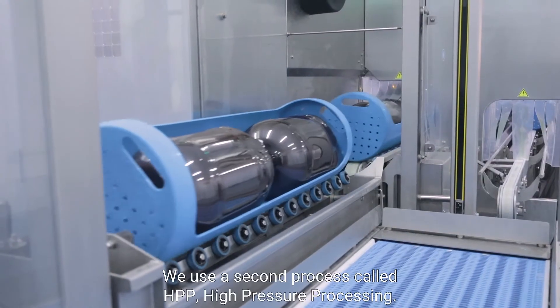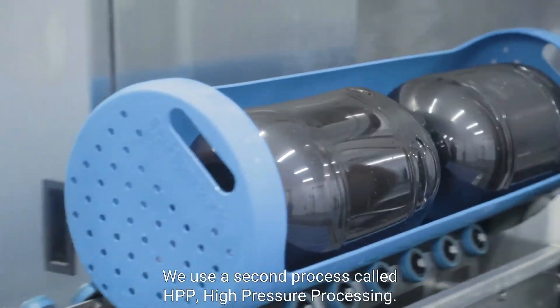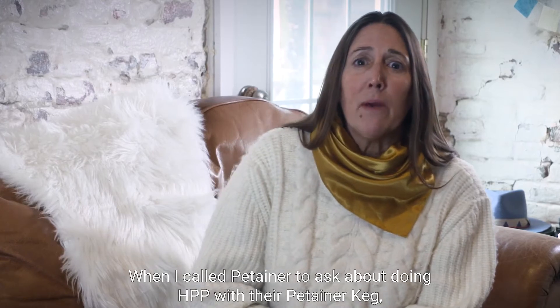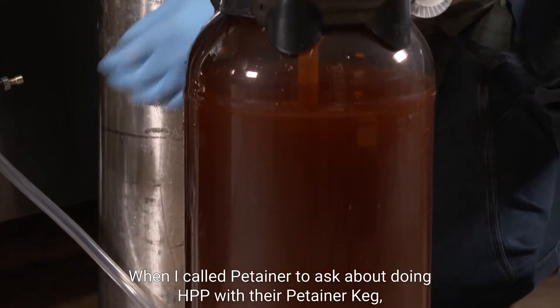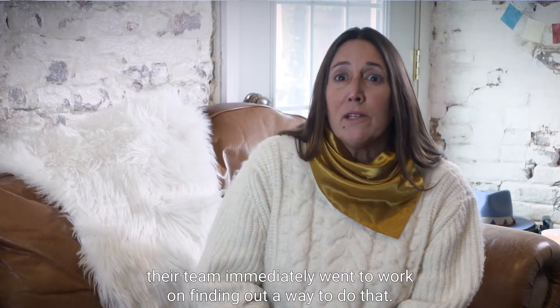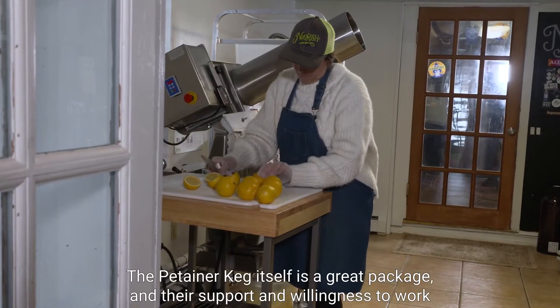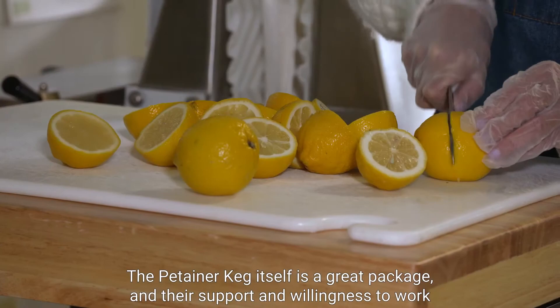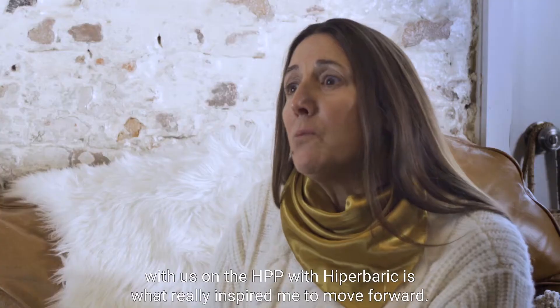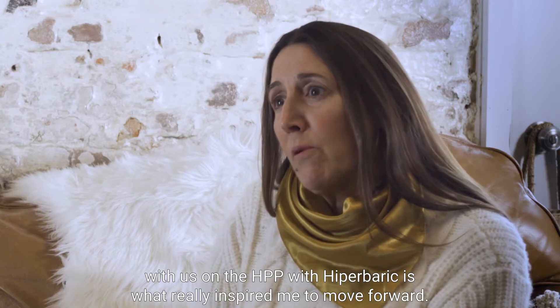We use a second process called HPP — high pressure processing. When I called Petainer to ask about doing HPP with their Petainer Keg, their team immediately went to work on finding out a way to do that. The Petainer Keg itself is a great package, and their support and willingness to work with us on the HPP with Hyperbaric is what really inspired me to move forward.